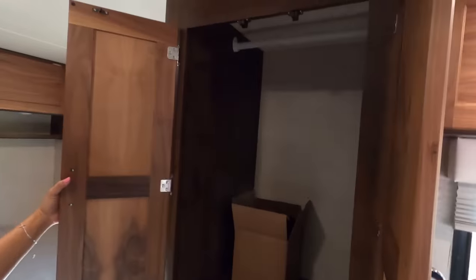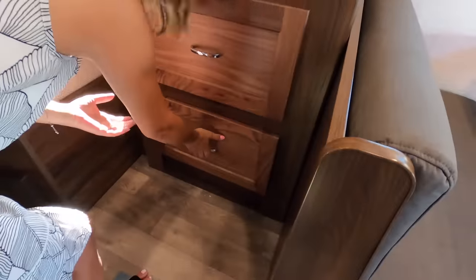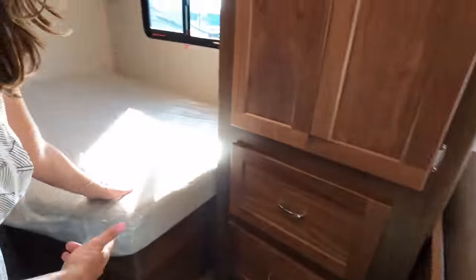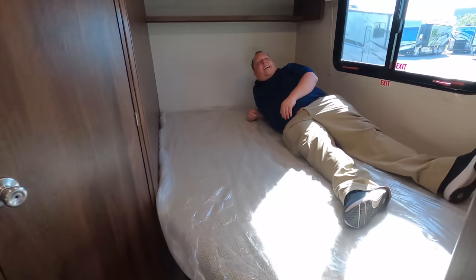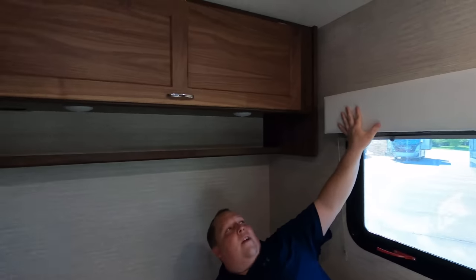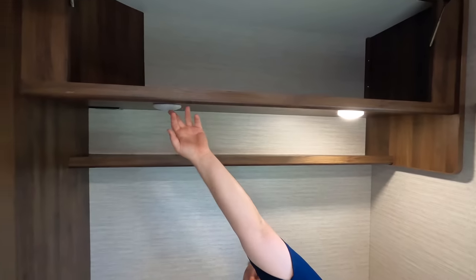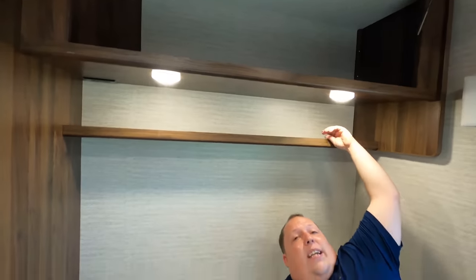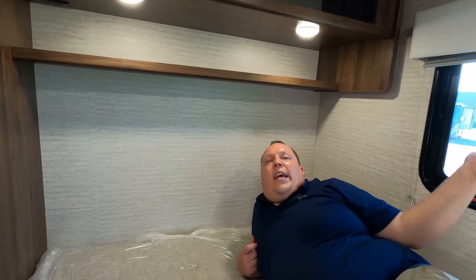Over here we have the wardrobe — pantry area, whatever you want to use it for — with some big drawers. Now let's check out the corner bed. You've got blinds, a window, the DIY valance look, and a big cabinet up top. There's a shelf too, with a band of white lights and little shelves for your things. The corner bed isn't horrible — it's a small motorhome with no slide outs, so that's the way it is. And there's a coax cable hookup up there.